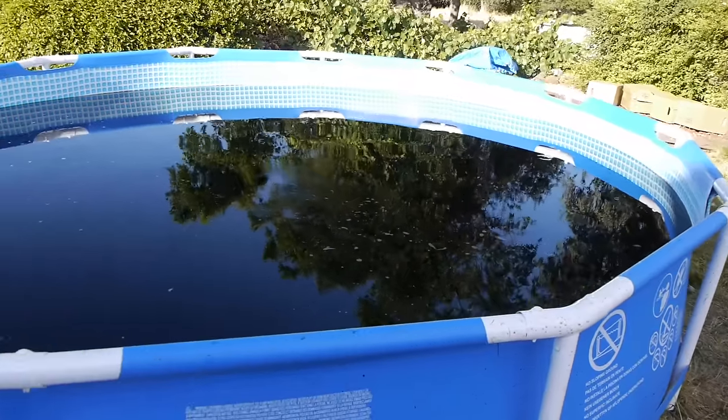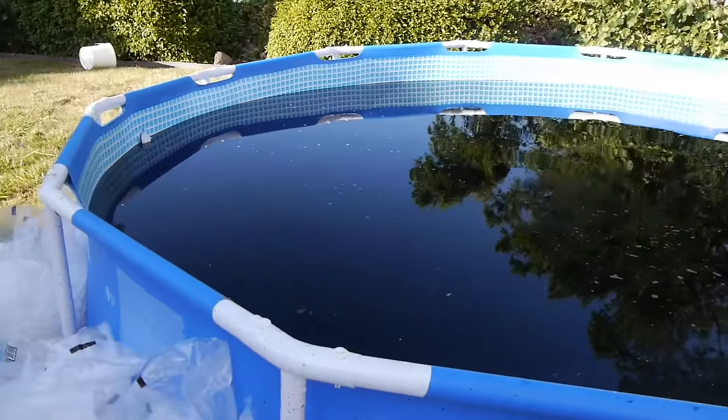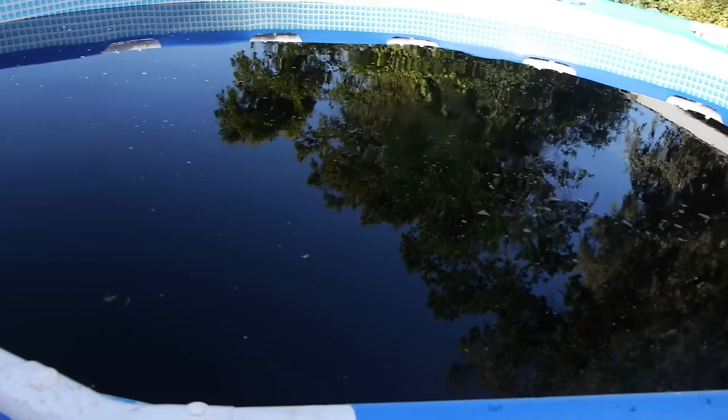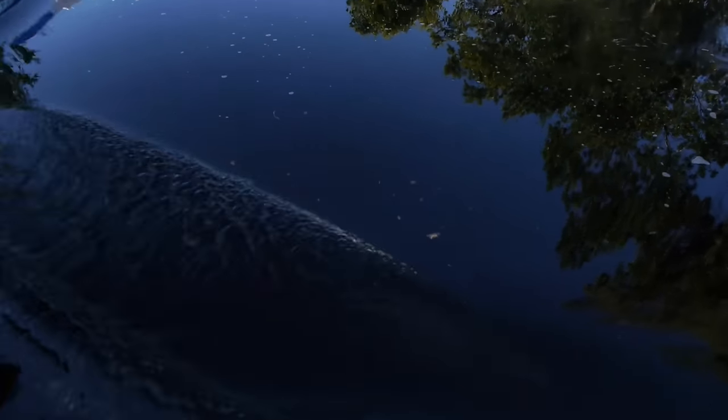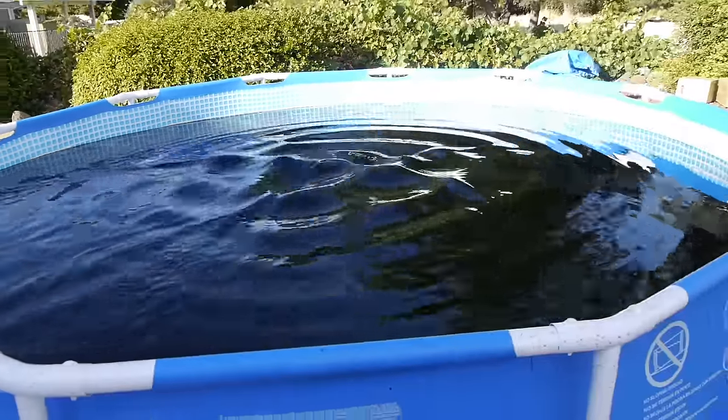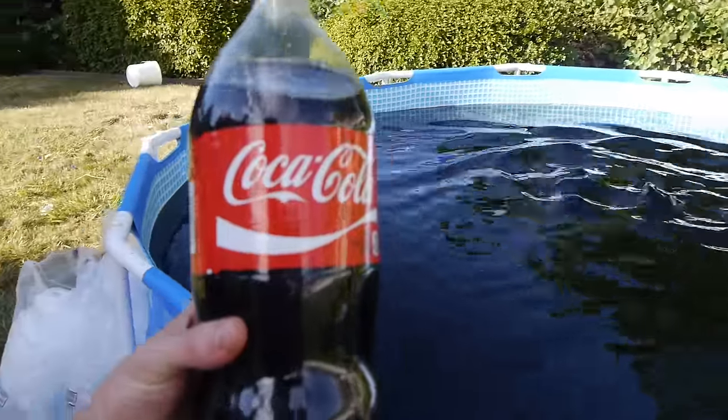What is up guys, TechRacks here. I want to show you guys something crazy today. This is authentic Coca-Cola — it's a 1,500 gallon pool of pure Coke.